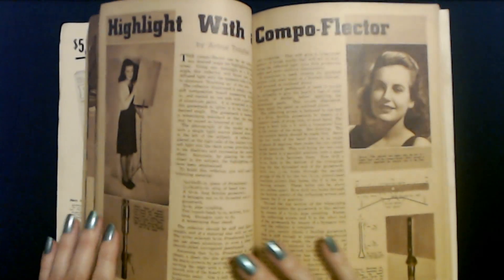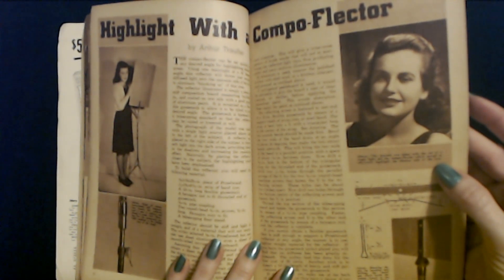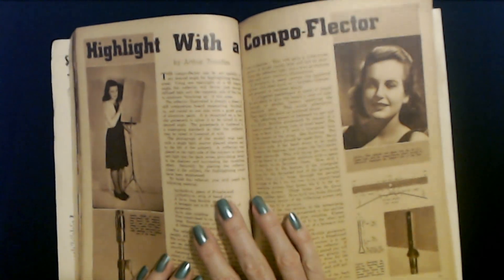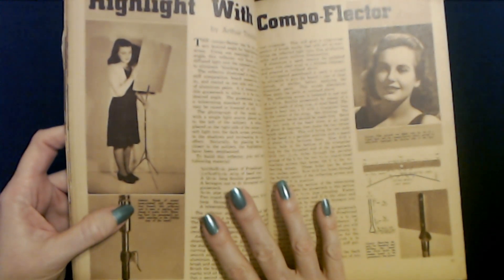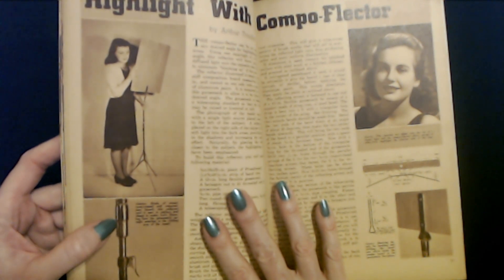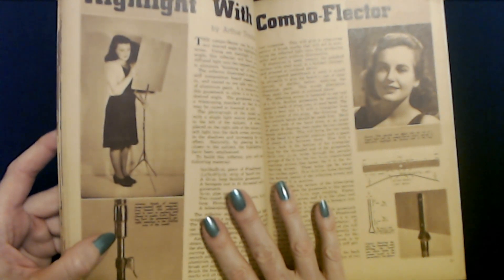What is a compoflector? This portrait was taken with the aid of a single light and the compoflector, which served to effectively highlight the shadow side of the face. Maybe we should read about the compoflector. This is this thing up here — made of aluminum-coated stiff composition board. The reflector unit is easy to replace and cheap to make. Showing here how the gooseneck upright attaches to the sliding arm of the stand.